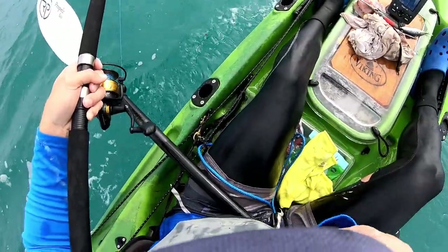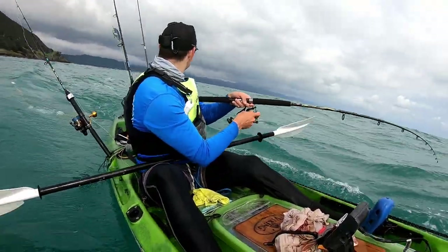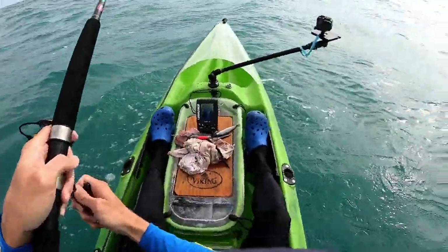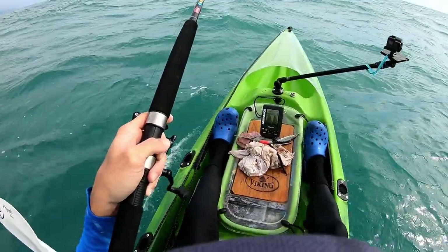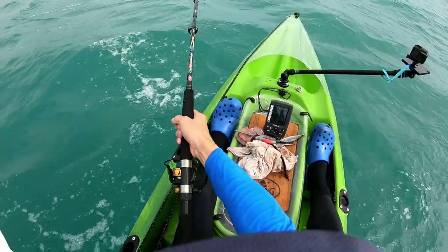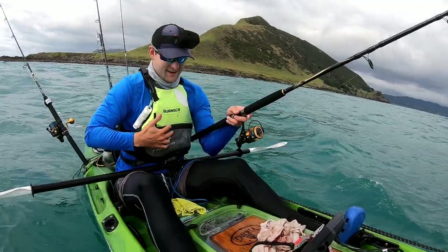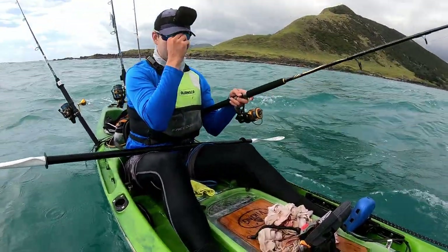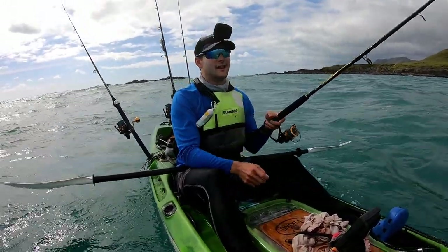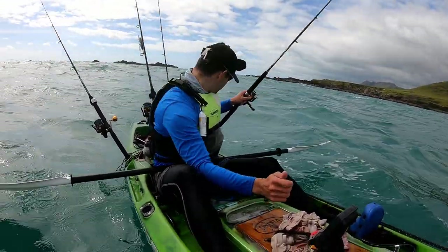Hooked up to a really good kingfish, but I think it's got us down in the weeds. We're in super shallow reef here, right in the weeds. Bust off. Damn, that was a really nice kingy — completely bust off above the leader. That was 30 pound braid, so it's pretty much guaranteed to happen. I should have put my heavy setup on — that's what you get.